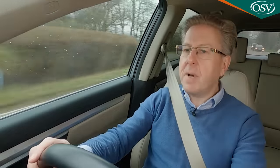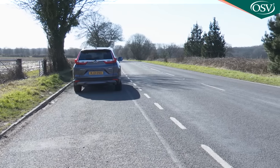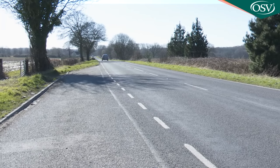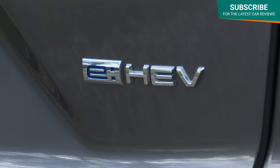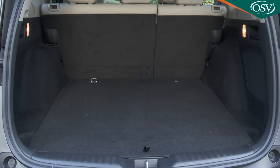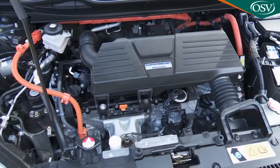Most CR-V folk aren't quite ready for a full EV, but they'll feel like they've got one when they start off in this hybrid variant — the only one now available. It's really very EV-like away from rest: quiet, quite quick, and seamless in its initial acceleration. The engine cuts in quite quickly, but even when it does, it's pretty unobtrusive. The e-HEV powertrain features two electric motors — one for propulsion and another for generating electricity, stored in a lithium-ion battery under the boot floor. The main drive motor develops 184 PS, mated to a two-litre i-VTEC petrol engine adding a further 145 PS.